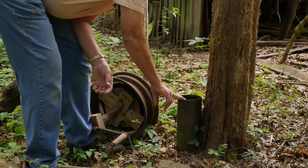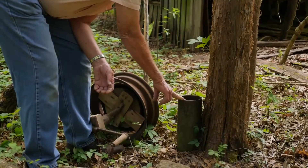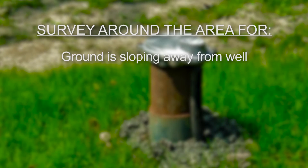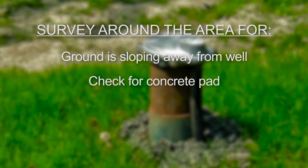A water well system professional should know local codes and requirements. Be sure the ground surrounding the well head is sloping away from the well to divert surface runoff. If there is no concrete pad surrounding the well casing, contact your local health department to determine if one should be installed by a water well systems professional.